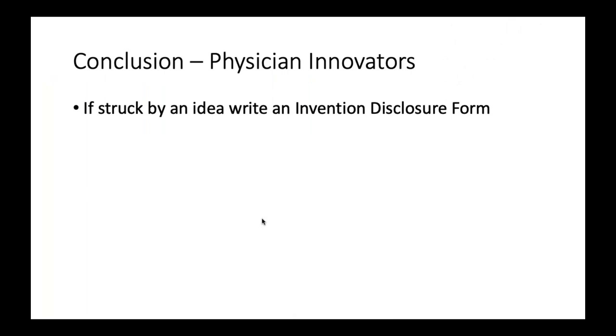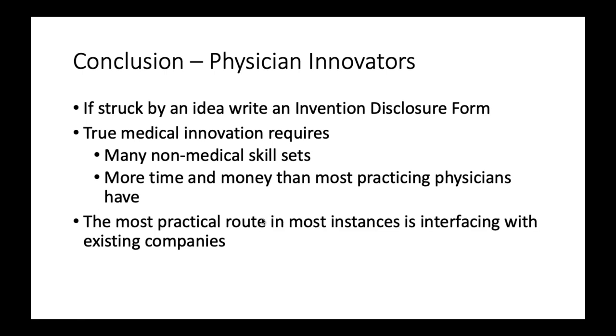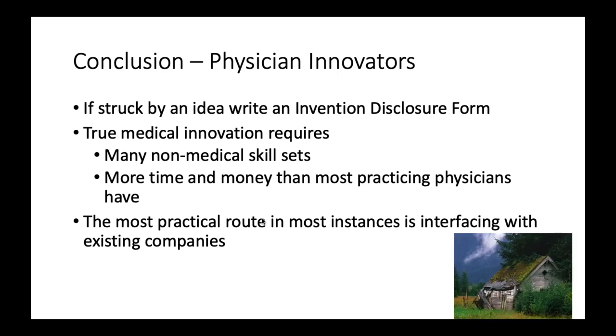In conclusion: if you're struck with an idea, write an invention disclosure form — don't go running around telling everybody until you've had a chance to really think it through. True medical innovation requires many non-medical skill sets and way more time and money than most practicing physicians and early-phase medical trainees have. By far the most practical route in most instances, particularly early in your medical life, is interfacing with existing companies. As one very senior person said — tongue in cheek — you're way better off investing in land near town than spending your money and time trying to create an innovation.